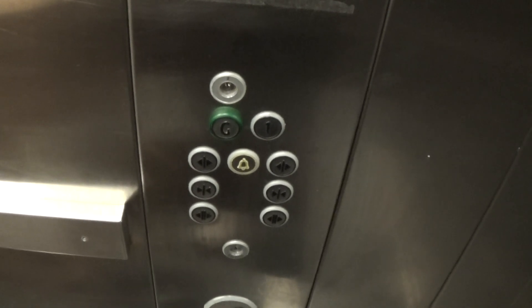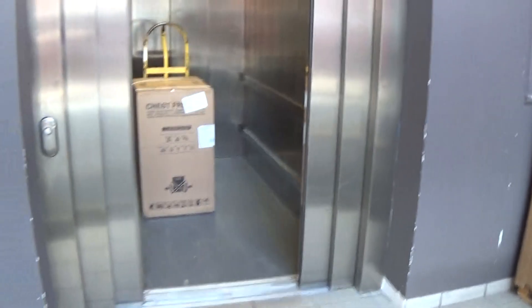Here we are at zero. Two is locked off — I can't use it. Now let's exit the lift. No one's getting the lift. And that's it.